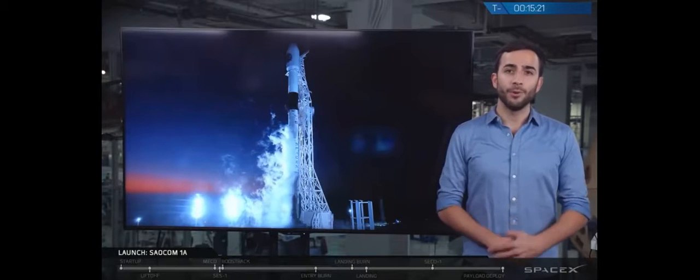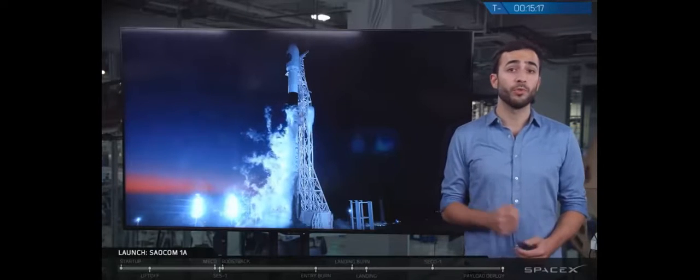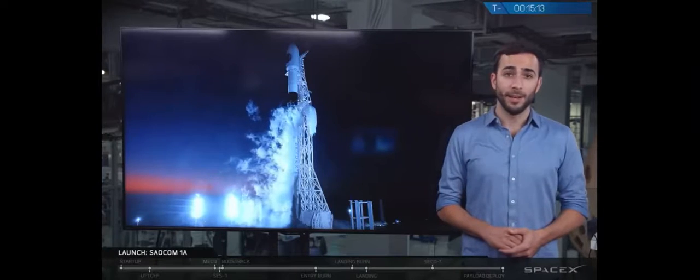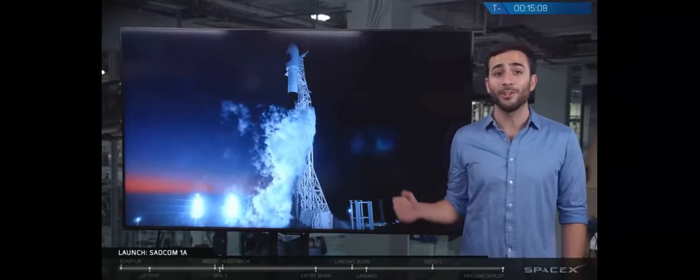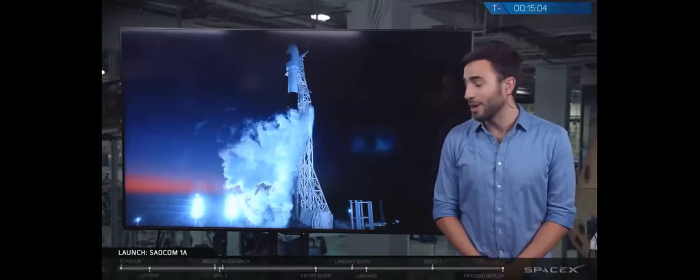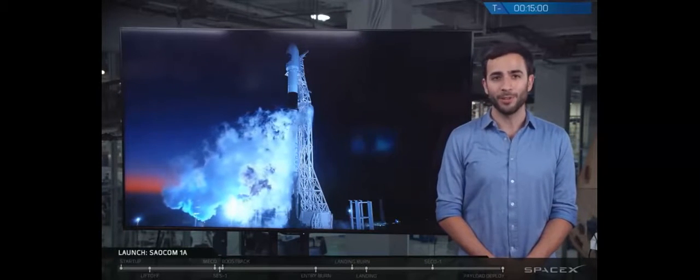Right now, you're looking at a live view of that rocket out on the launch pad at Vandenberg Air Force Base, which is about 225 kilometers north of SpaceX headquarters where we are right now. Vandenberg is notorious for its fog, but as you can see, today is a very rare, clear day at the launch site. The only fog you can see is the gaseous liquid oxygen bleeding off from the vehicle itself, so it means we're in great shape to launch today from Vandenberg.